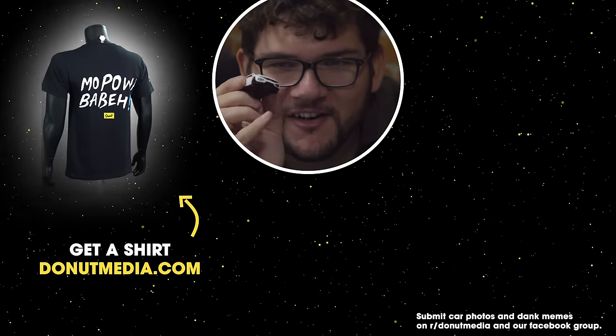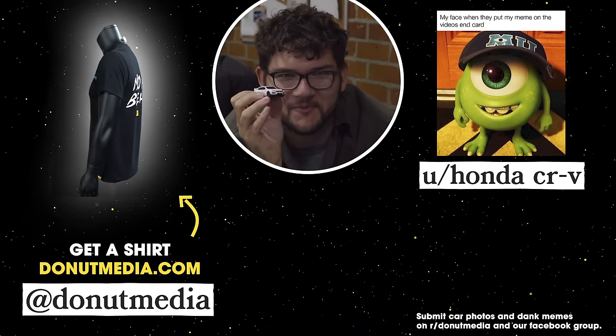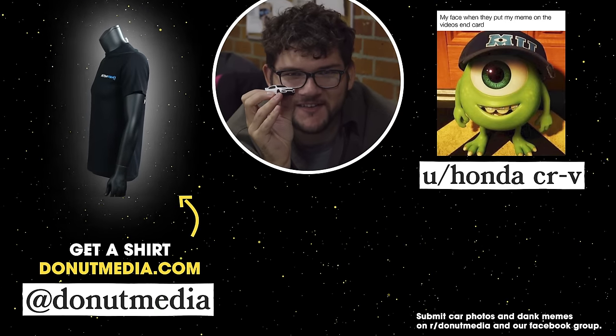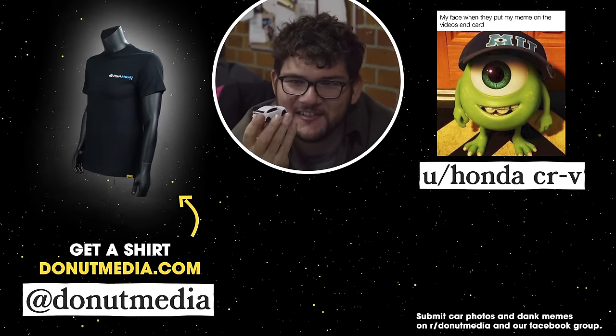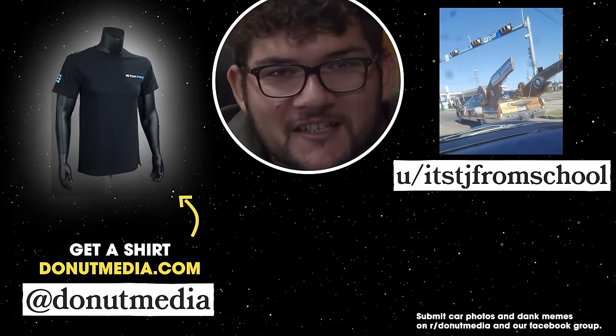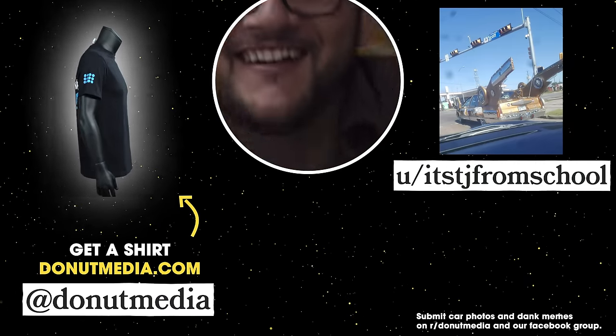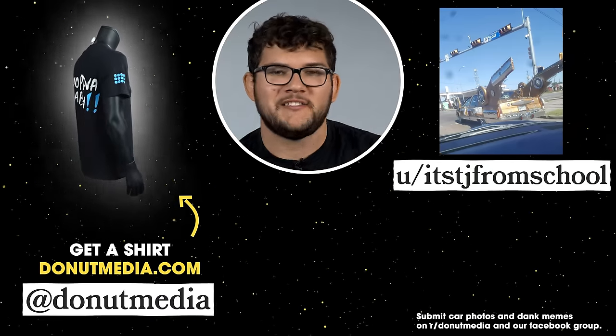I finally got my attainable dream car — a Civic Type R in Championship White! Thanks to all your support, I was able to buy this thing. Thank you guys so much, this is a dream come true. Thanks for watching Wheelhouse — be nice, see you next time!